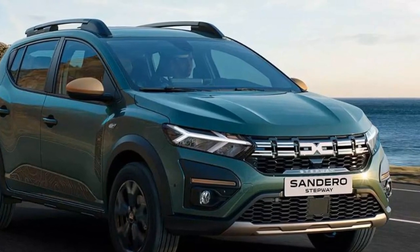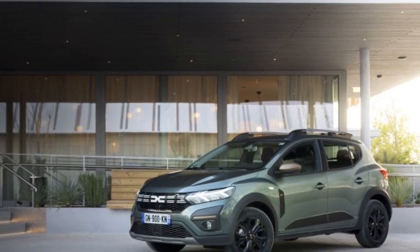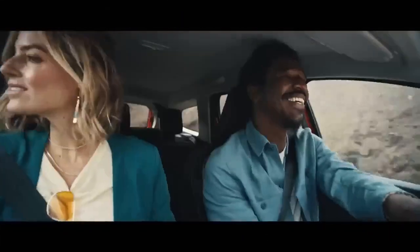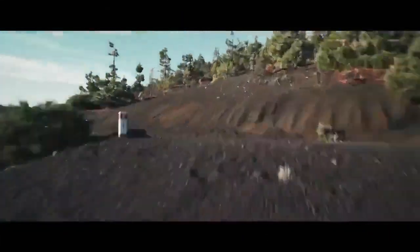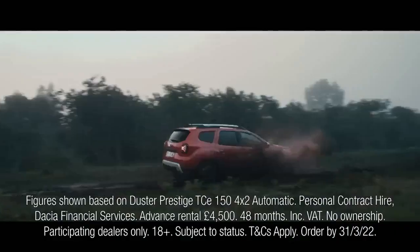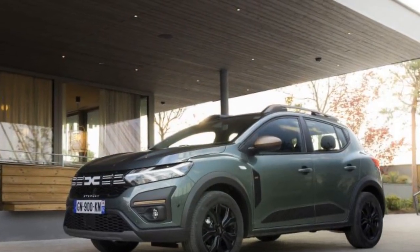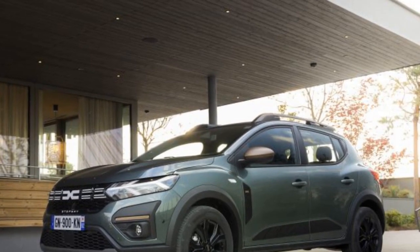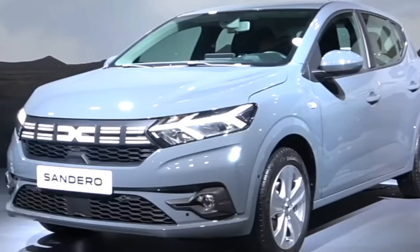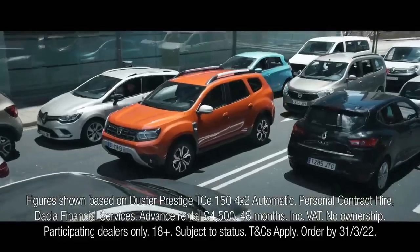Interior and Comfort: Step inside the 2023 Sandero and you'll find a spacious and practical cabin designed with functionality in mind. While the materials used are economical, they are sturdy and utilitarian. The seats are comfortable, and even taller passengers will appreciate the generous legroom in the rear. The infotainment system is straightforward, with a user-friendly touchscreen interface available in higher trim levels. It may not have all the bells and whistles of luxury vehicles, but it gets the job done. Storage space is abundant, and the rear seats can be folded down to create a sizable cargo area, making the Sandero surprisingly versatile for its size.